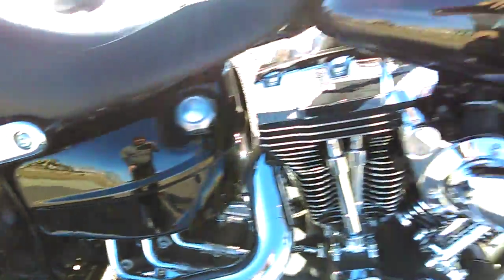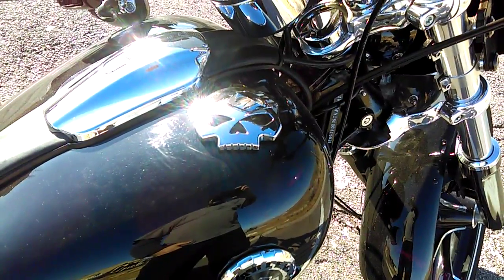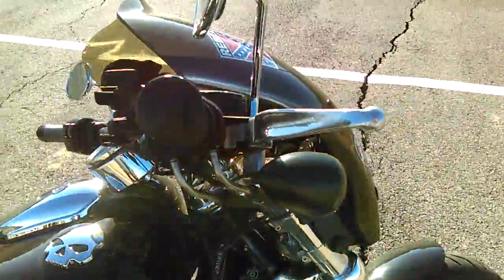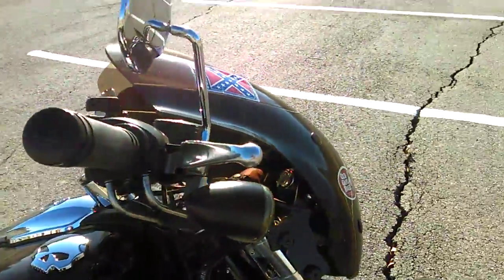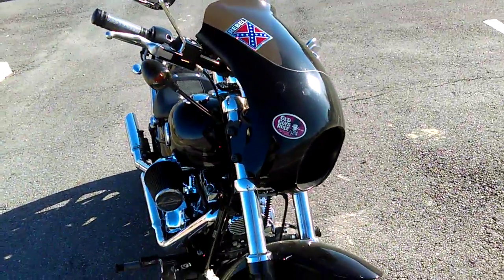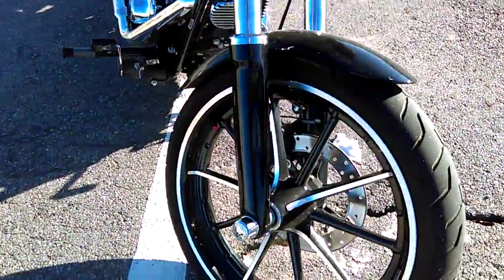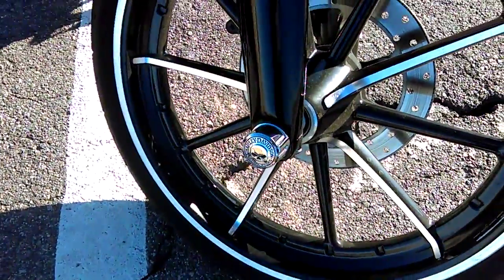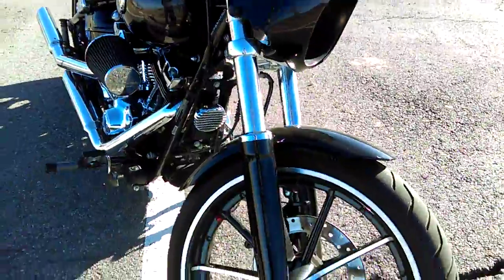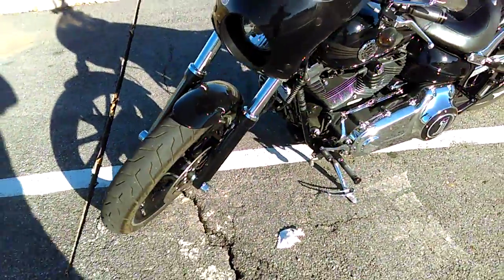I've put some Harley bling on it — forward pegs, rear pegs, it's kind of a checkered black. The gas cap knob is like a $50 thing from Harley, custom grips, and a detachable custom fairing that I usually keep on — I think it makes the bike look pretty cool. I've also got caps on the wheels.